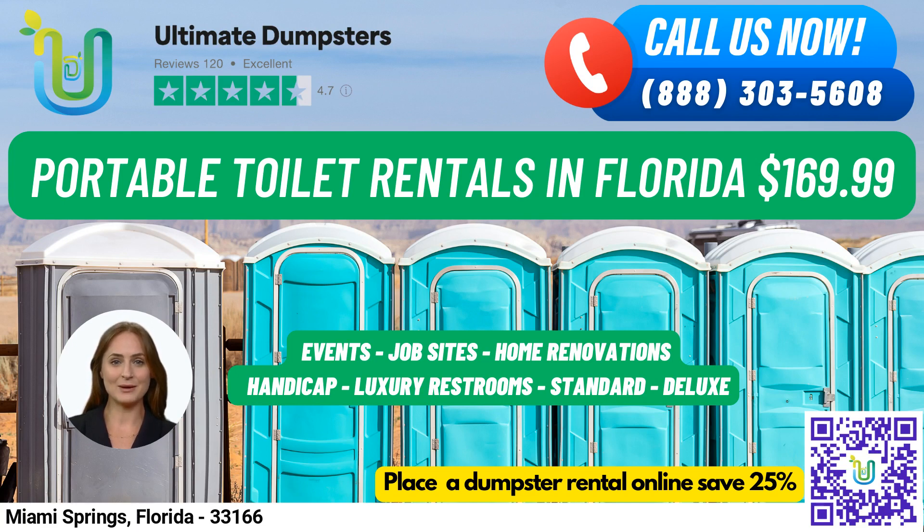Let's talk about our portable toilet rentals and how they can be used. Our standard portable toilets are the most basic and popular type of rental. They come equipped with a toilet seat, a holding tank, and a door that can be locked from the inside. These are perfect for job sites, events, weddings, home renovations, construction projects, schools, and more.